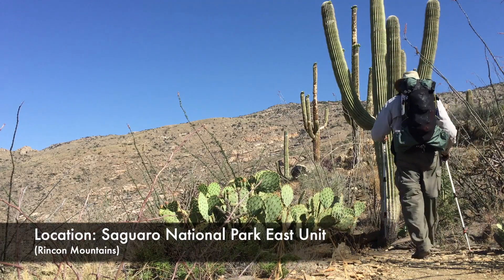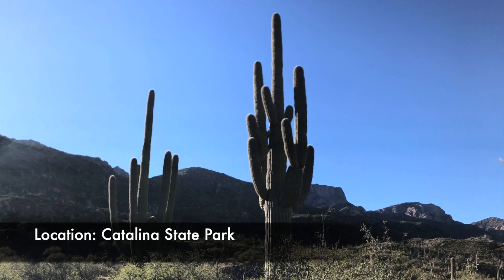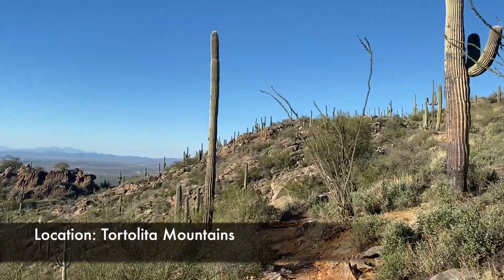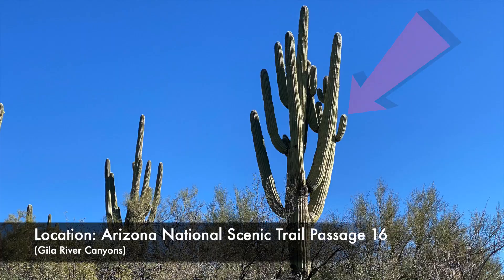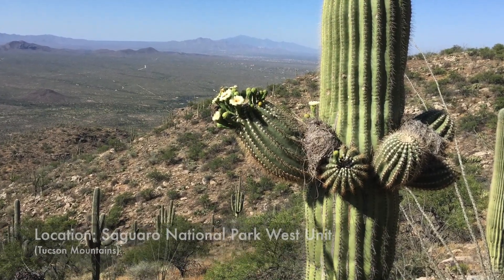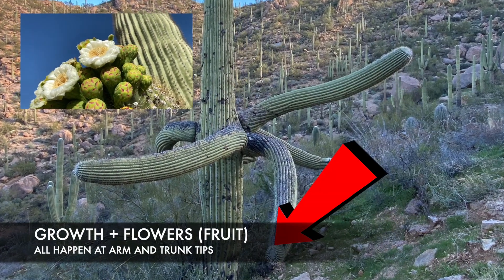Saguaros are easy to recognize. They are the iconic huge cactus from the old western movies, looking like someone standing with their hands up. These giants can get to be over 40 feet tall. The arms that make them so easy to recognize typically start to develop at about 70 years of age, around the same time they start to flower, but some never develop any at all. Others are prolific, developing arms on their arms. No one knows exactly why some do or don't get arms, but the advantage is growth and flowers both happen at the arm tips — so more arms, more flowers, more seeds, more offspring. A Saguaro can have as many as 50 arms, including arms of arms.